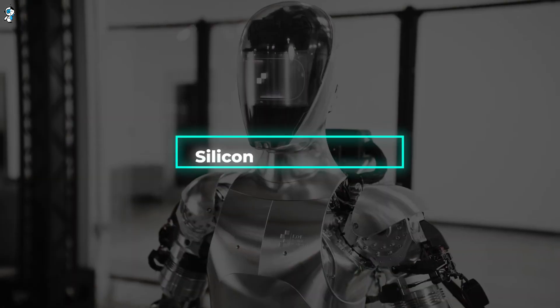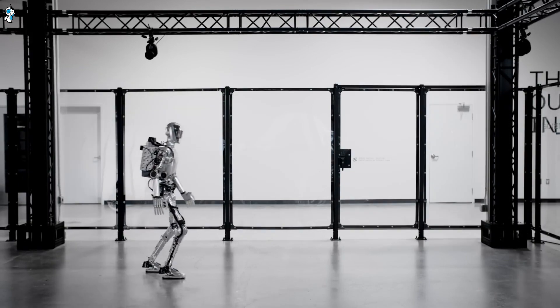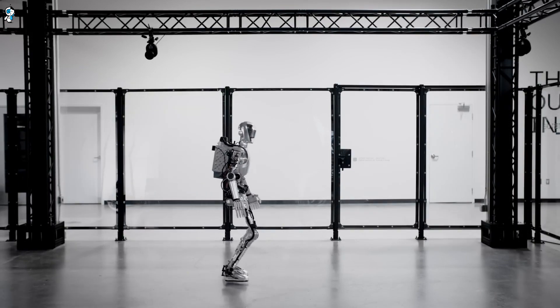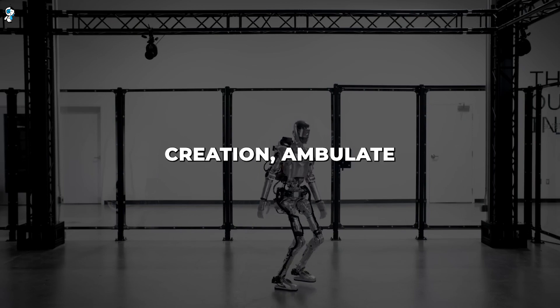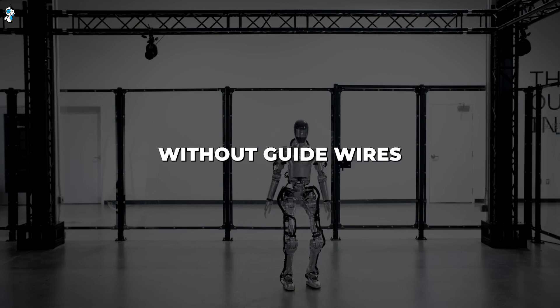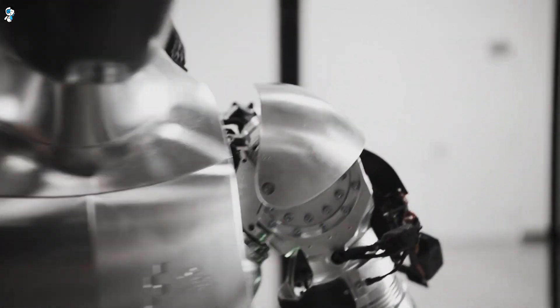We'll start with a bombshell from Silicon Valley's Figure. Their new prototype walks with an incredibly natural human gait, dynamically balancing itself. Previous robots used static gaits, but Figure's creation ambulates seamlessly without guide wires or supports. Its graceful, free-flowing movements come straight out of a futuristic movie.